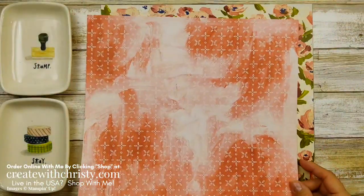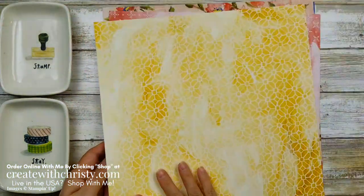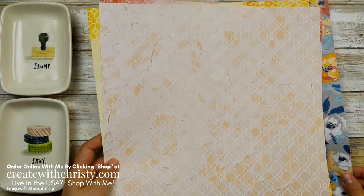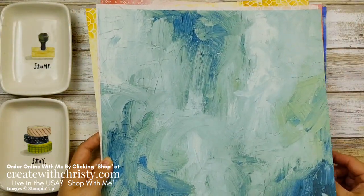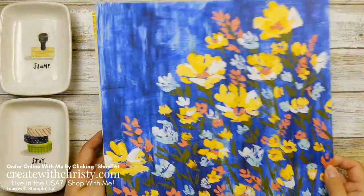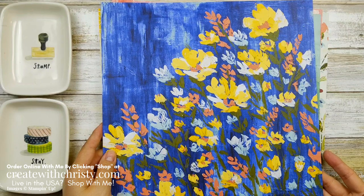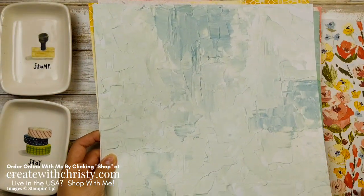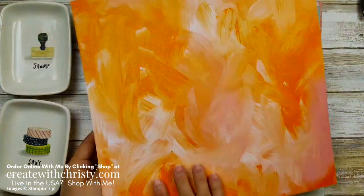I love the detail on this paper — can you see those brushstrokes? An artist painted these and they turned it into DSP. Here's the other side of that one, and then we've got this one and its other side too. Then we have this one — this is the one I'm going to be using on the card, and I'm using both sides. I just love the different looks you can get with this paper. The last two look just like a piece of framed art — I could see putting that in a frame and putting it up on my wall.